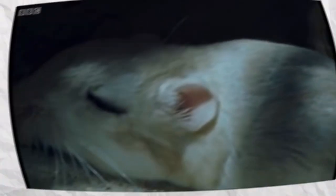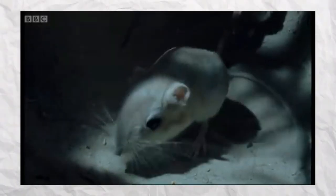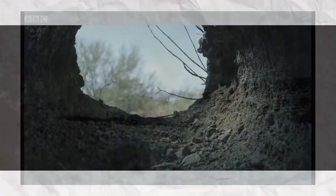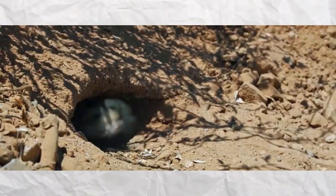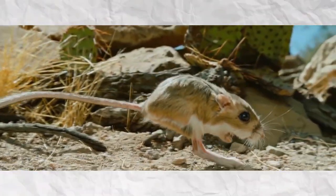Additionally, its kidneys are the envy of the animal kingdom, capable of producing urine more concentrated than your morning espresso, thereby conserving every precious drop of water. It's a living, hopping testament to the saying: when life doesn't give you water, make it yourself.